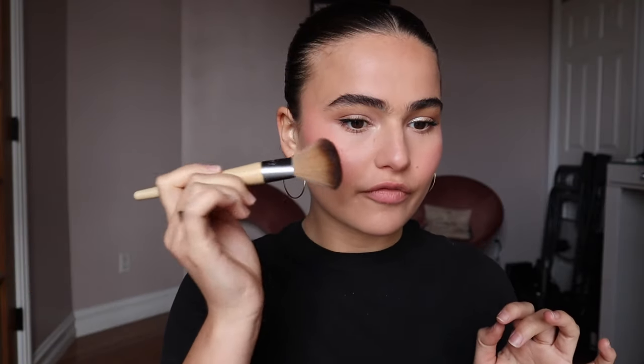A little tip I like to use — if you notice that your blush doesn't last long throughout the day — is actually going in with your blush before you've powdered your skin. Because it's tacky from the foundation, any cream product you use is going to grip onto it. You want to go in with a fluffier brush so that it doesn't create a patchy application. So I'm going to go in with my Scott Barnes Blush Palette in the color Rose, which is this one right here.